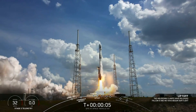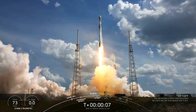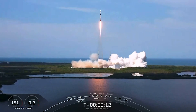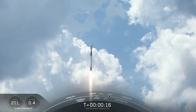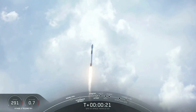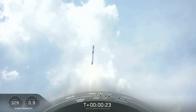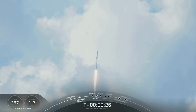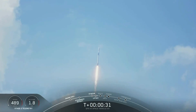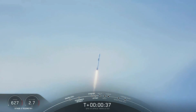Go Falcon, go GPS. Vehicle is pitching down range. Beeching with pressure.